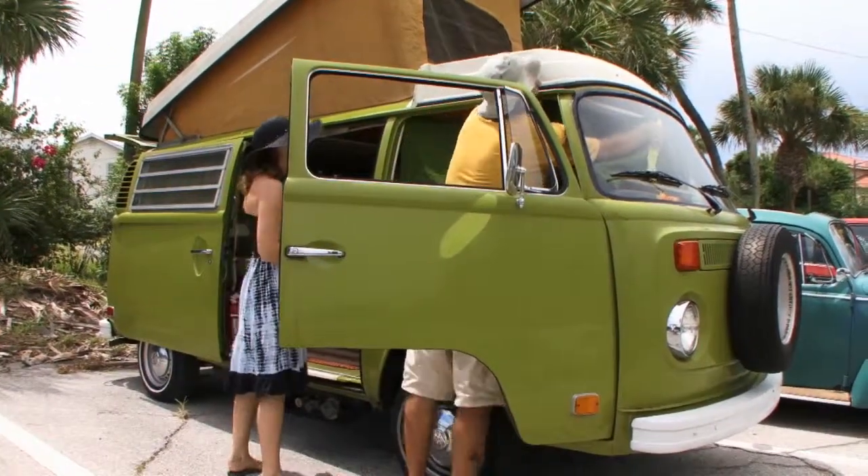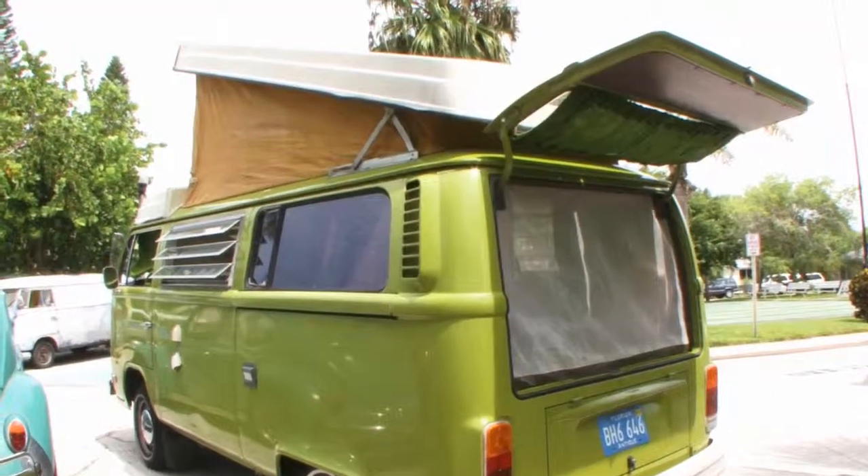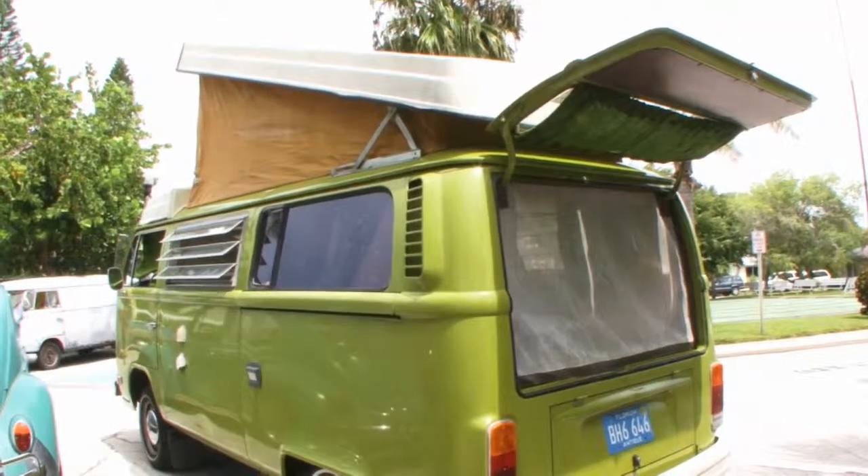I got it out of a garage with a full tank of gas that sat for 18 years. My first lesson with Volkswagens was learning that the gas tank doesn't come out unless you pull the motor.